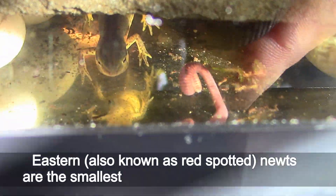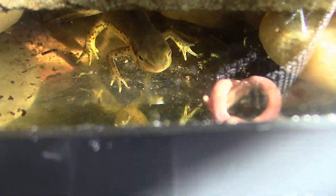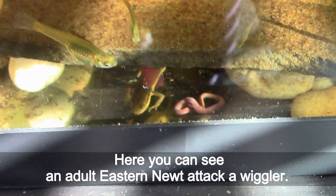Eastern newts, also known as red-spotted newts, are the smallest newts living in North America. Here you can see an adult Eastern newt attack a wiggler.